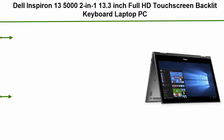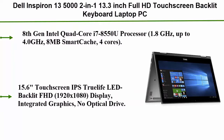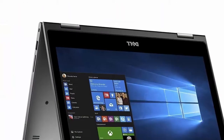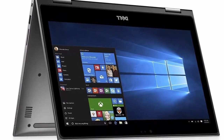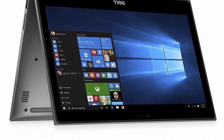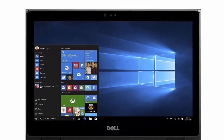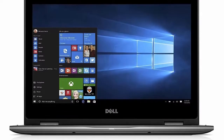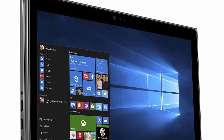Top 1: Dell Inspiron 13 5000 2-in-1, 13.3-inch Full HD Touchscreen, Backlit Keyboard Laptop PC. Intel Core i7-8550U Quad-Core, 8GB DDR4, 256GB SSD, 2x USB 3.1, Windows 10. 8th Gen Intel Quad-Core i7-8550U Processor, 1.8GHz up to 4.0GHz, 8MB Smart Cache, 4 cores. 15.6-inch Touchscreen IPS TrueLife LED Backlit FHD 1920x1080 display, Integrated Graphics, No Optical Drive option.